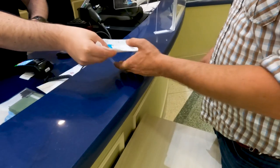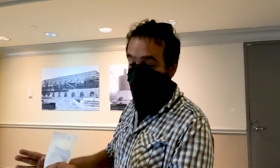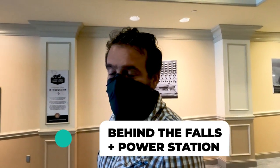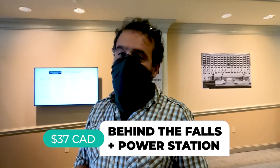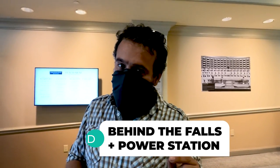We are doing two separate attractions here. First is Journey Behind the Falls — you get to go behind the waterfall. And then we're also doing a brand new power station tour, a new museum they opened inside the old power station. There's a combo ticket for $37 that gets you both, as opposed to about $40 and change if you don't. So a little bit of savings — and remember, Canadian dollars, so we're saving about 20%.